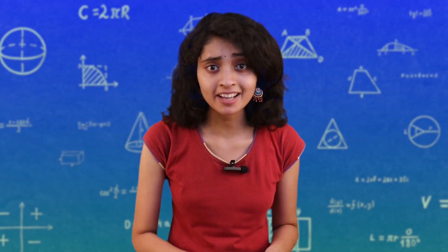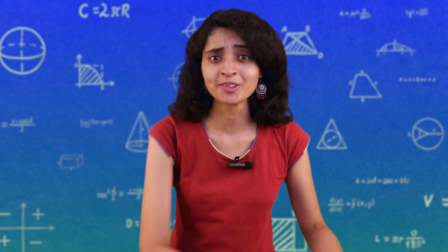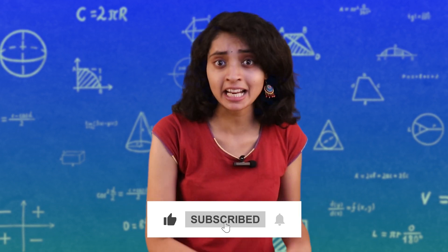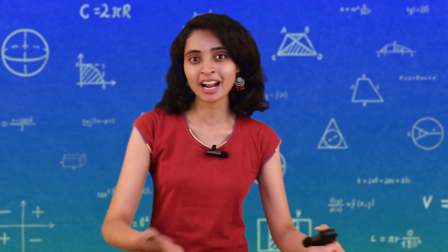This was our 4-step plan to crack on-campus placements. Follow them and get your dream job. If you like this video, please like, share and subscribe. We'll see you in the next video. Until then, keep learning, keep practicing.